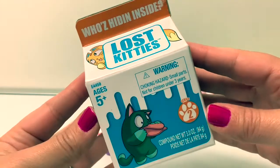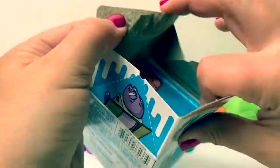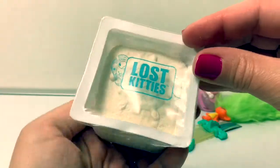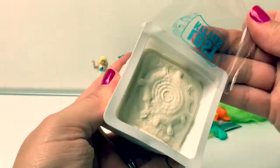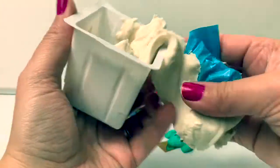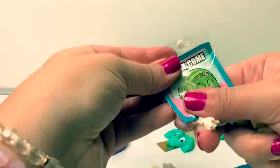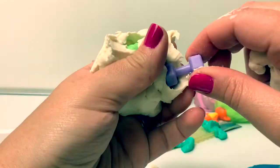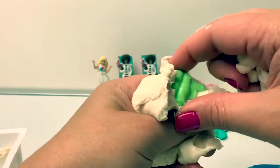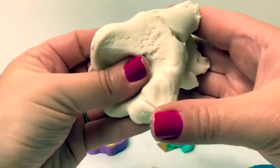Lost Kitties! Who's hiding inside! Here's the collector's guide. Here we have White Doe! Here's one surprise bag. Here we have a sticker, and the kitty has two toys — here's a dumbbell, and this looks like a water gun! Here's a new White Doe!